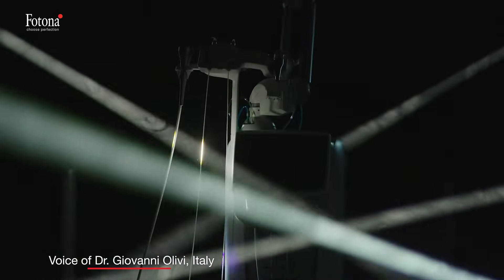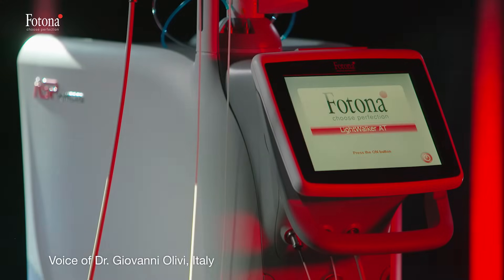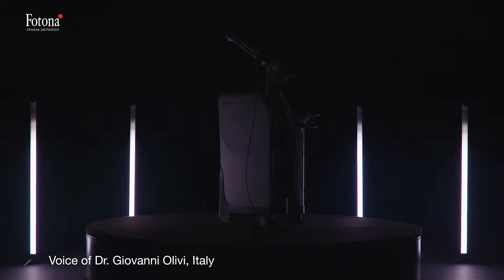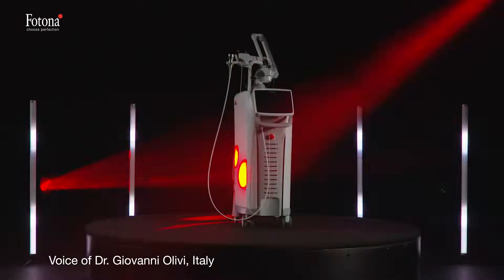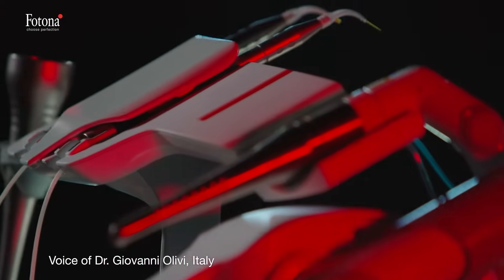Lightwalker allows us to work in a minimally invasive way. With disinfection, coagulation, and photobiomodulation, I can improve every step of my everyday practice. I am very, very proud to be a part of the Photona family using Lightwalker.